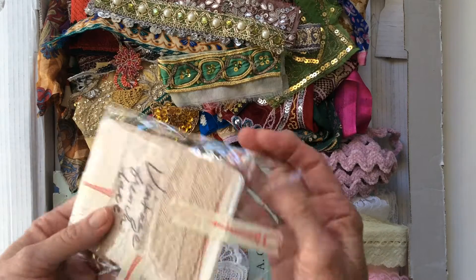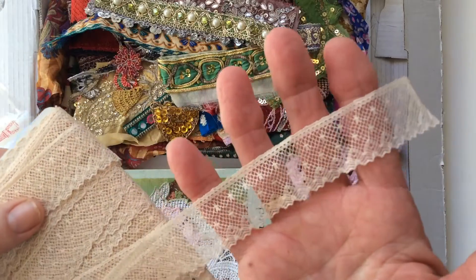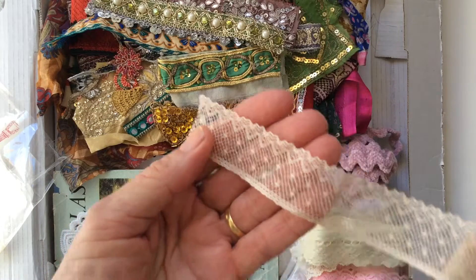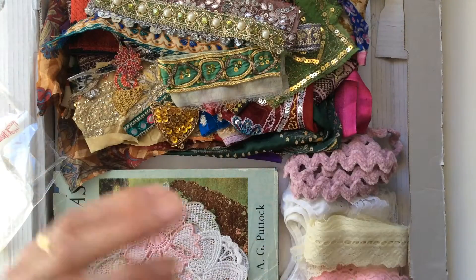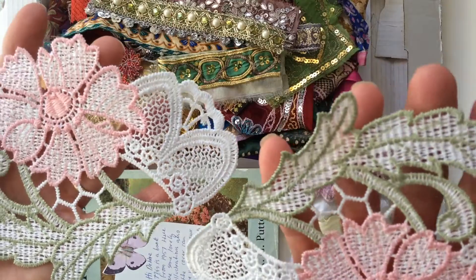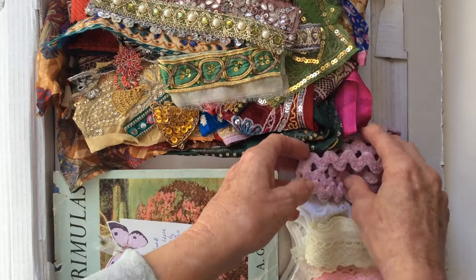In here we do have some vintage French lace and it's just beautiful. Look how delicate that is — it is so fine, it's like a very light beige or a very pale apricot. It is so pretty and there's heaps on there. Thank you Irene.